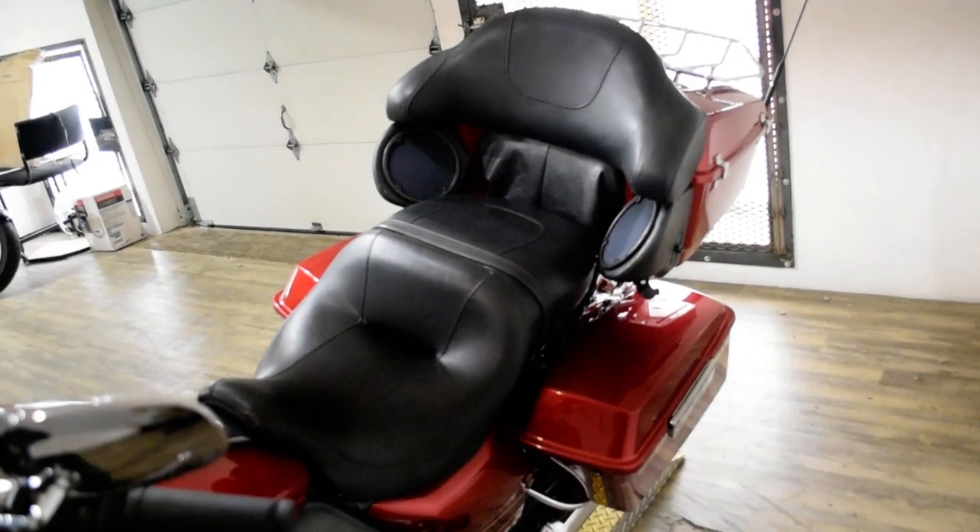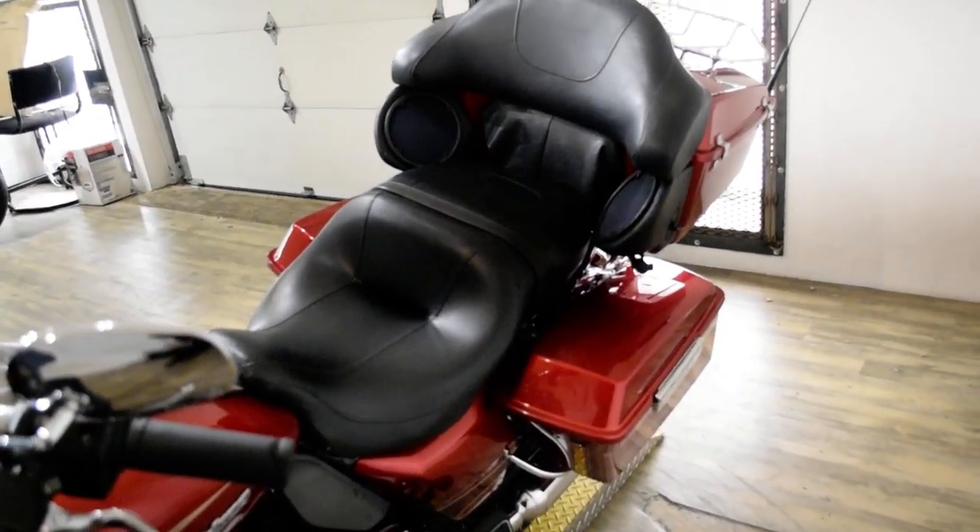This bike has been serviced and safety inspected and is ready for the road. It does have the luggage rack.